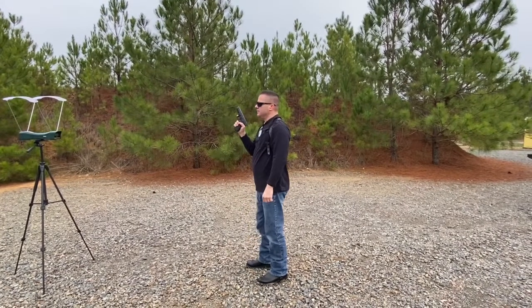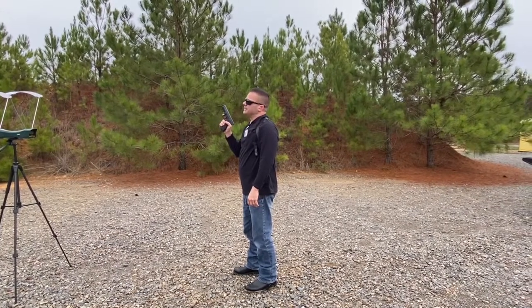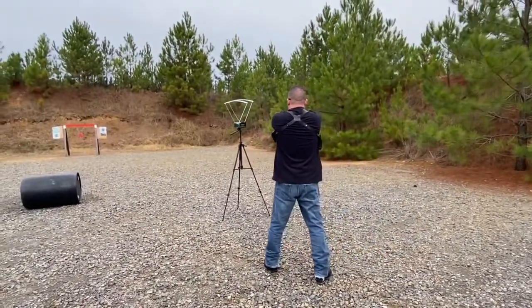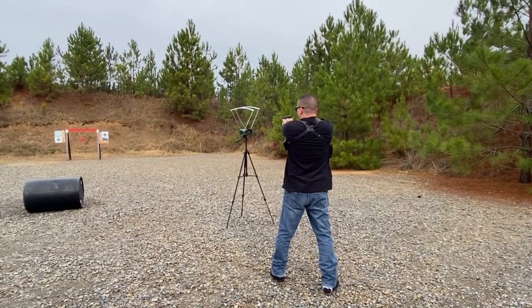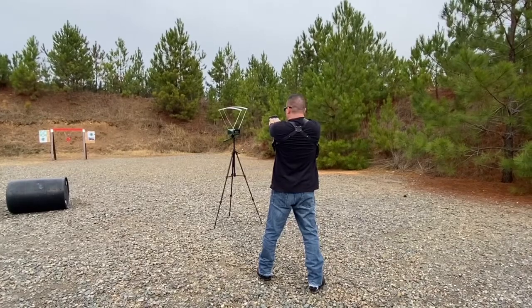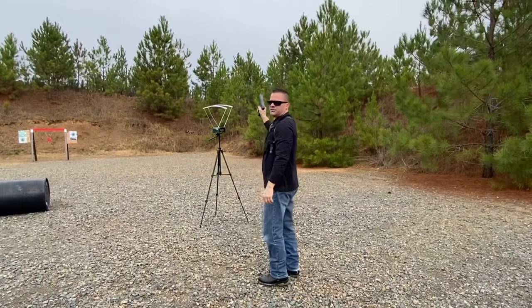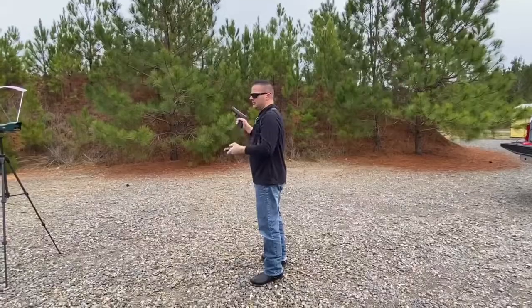Alright, so 10 millimeter Underwood ammunition — it's a 180 grain Speer Gold Dot bullet. Velocities recorded: 1244, 1255, 1248, 1263, and 1252 feet per second. So there's your Underwood 180 grain Speer Gold Dot.